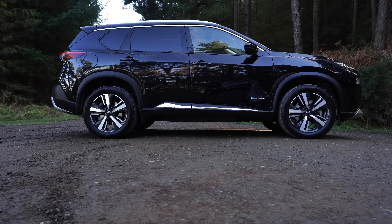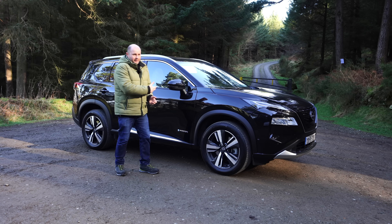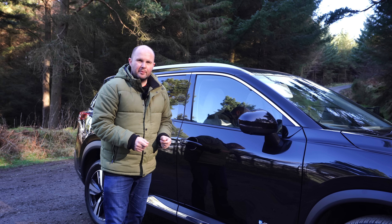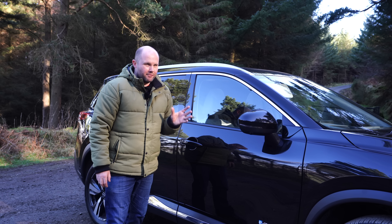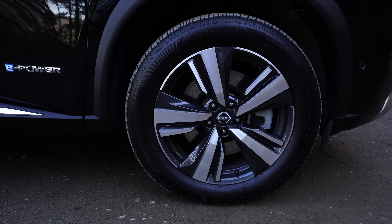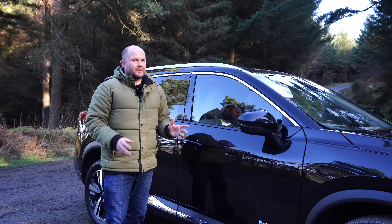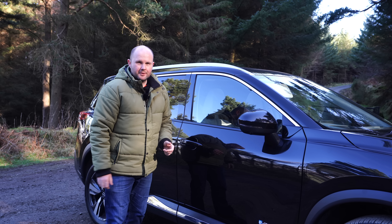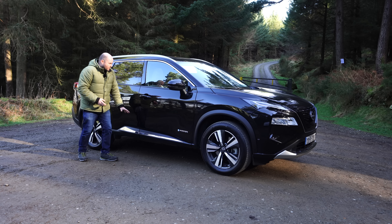Coming around the side of the X-Trail, we have roof rails, which will give you extra space, as if the back and the interior wasn't spacious enough. The car is sitting on 19-inch diamond-cut SUV-specific tyres, which do offer a very good level of ride comfort — even on the 19s, it's a very smooth car to be behind the wheel of. That's a combination of e-power at work and the profile on those tyres. We've got an e-power badge on the side of the car, and more chrome along the side as well.